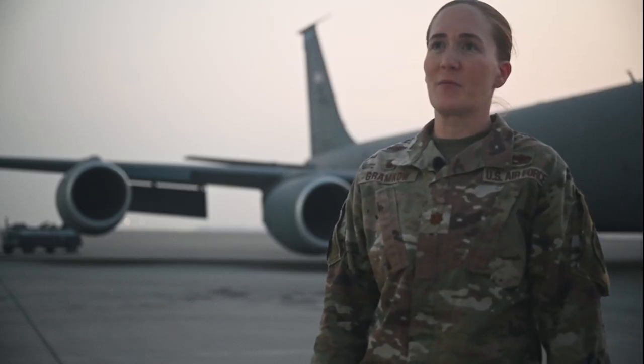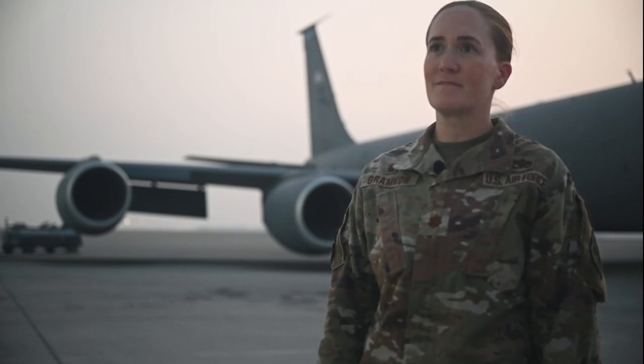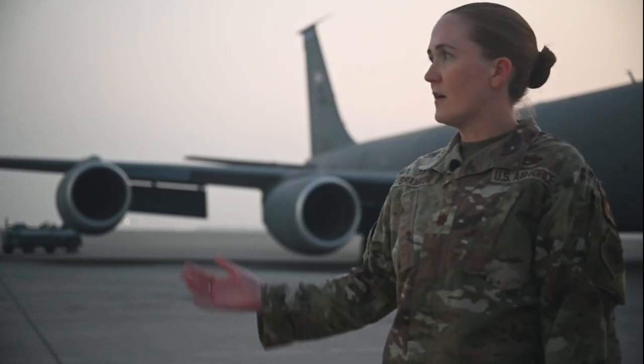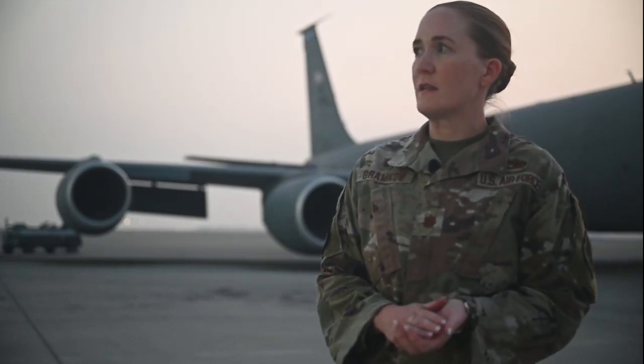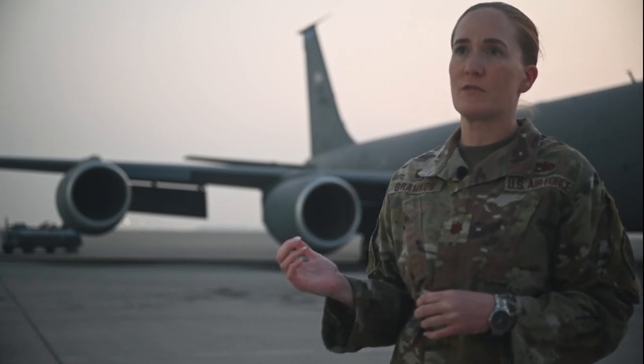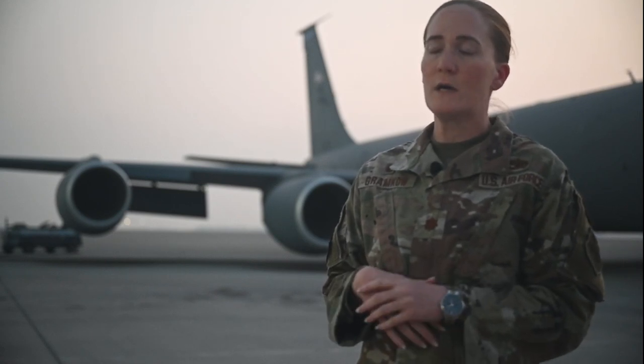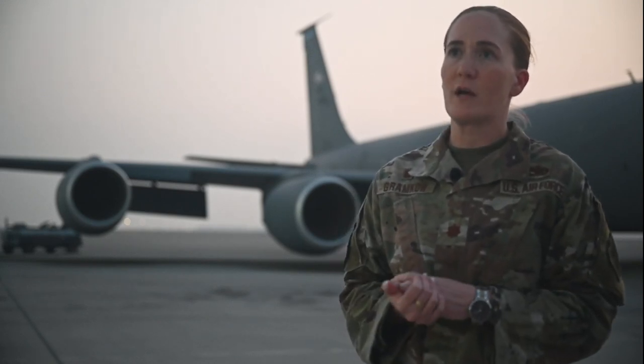I'm Major Holly Gramko, and I'm the commander of the 379th Expeditionary Aircraft Maintenance Squadron. Today what my team did was the aircraft-to-aircraft ground refueling between a KC-135 and an F-16. It's a procedure that has been in the KC-135 TO for years, but it fell kind of out of use several years ago, and we're trying to bring it back in an ACE concept way.